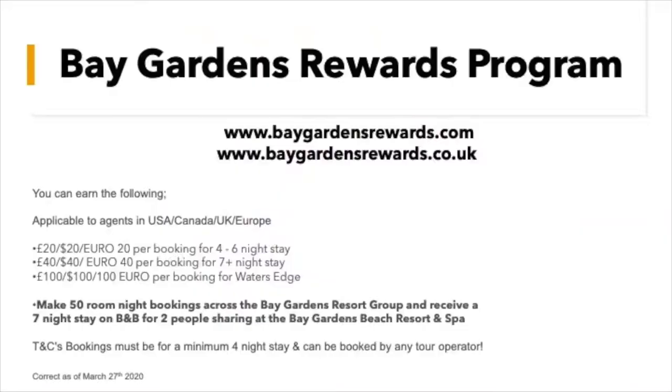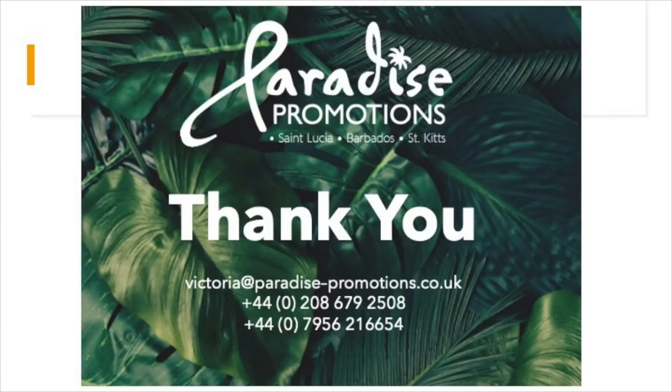We would like to thank you for all the bookings you do, and every time you do a booking we would like to give you a reward. If you sign up to the Bay Gardens rewards program, you can see all the rewards on screen now — correct as of March 2020, though they do fluctuate and sometimes there's an additional bonus reward. At the moment, make 50 room night bookings across the group and receive a seven-night stay on bed and breakfast for two people. These rewards go across all markets — UK, Europe, USA and Canada — so please don't hesitate to sign up every time you make a booking to Bay Gardens Resorts.